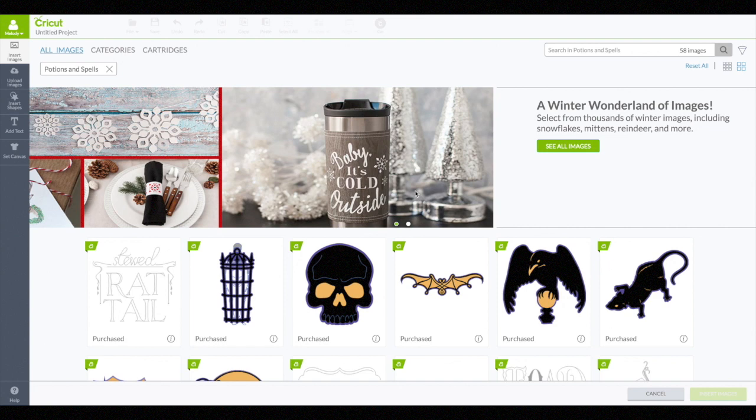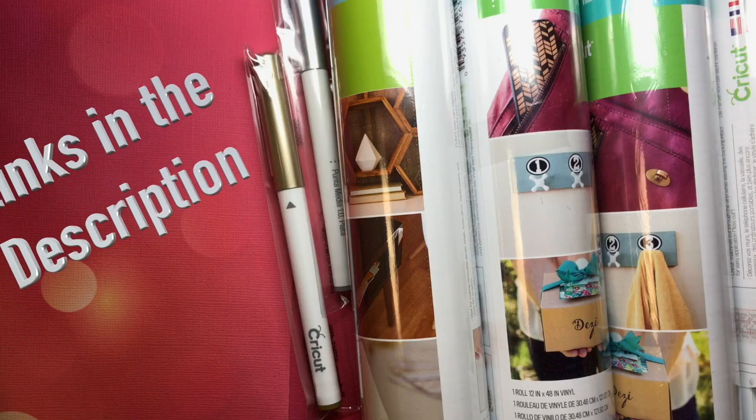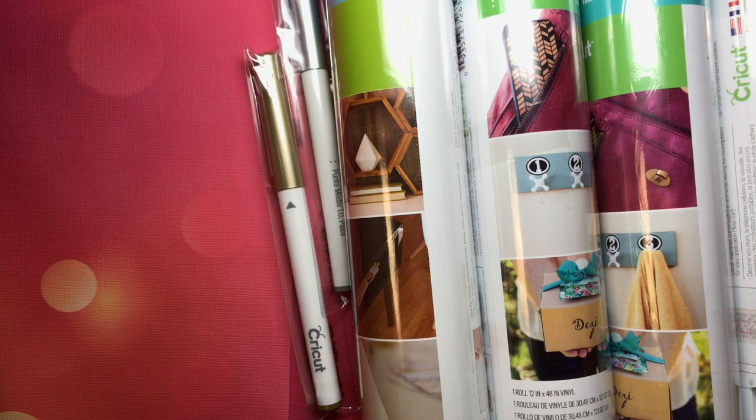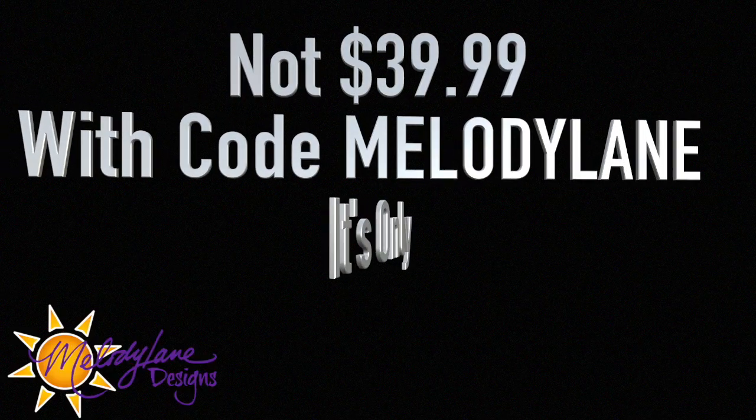And then you also get Chalkboard Font that I've already showed you from the United States box. So you'll have all these things plus three cartridges. This is all extremely limited. Last time the mystery box went on sale at midnight Eastern time and it was sold out by 9:30 a.m. — I just want you to know how important it is to get the mystery box now.